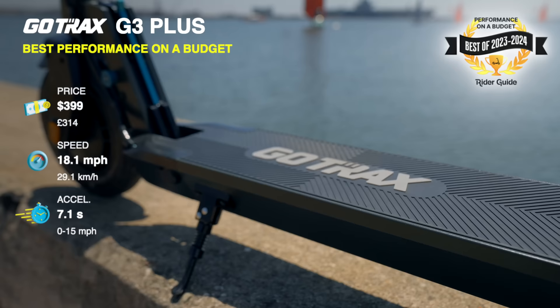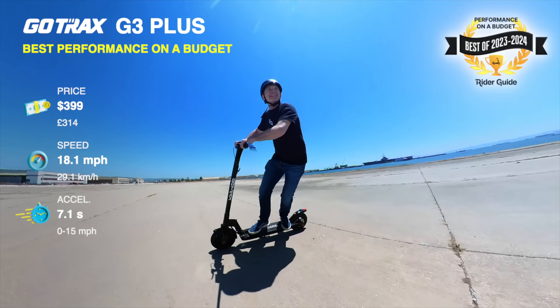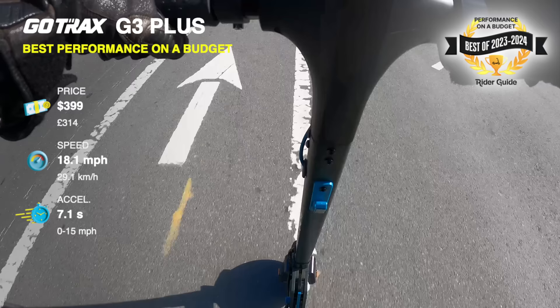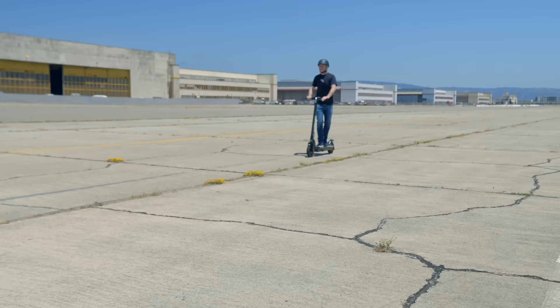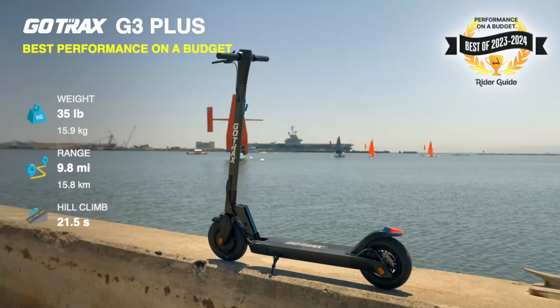Gotrax didn't make the list at all in 2022, but is back in a big way this year, replacing their best-selling and least expensive scooter, the GXL V2, with the smoother, faster, roomier G3+. The big 10-inch tubed tires and dual brakes mean its ride quality is almost as good as the famous Gotrax G4, but less expensive. And the G3's braking is even better. There's no app and no frills, but it's a ton of fun to ride and a great value from one of the best-known brands in the U.S.